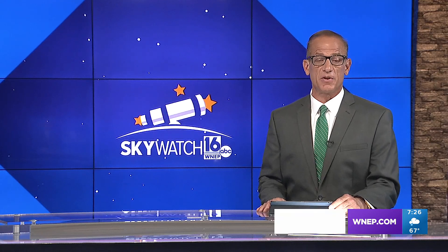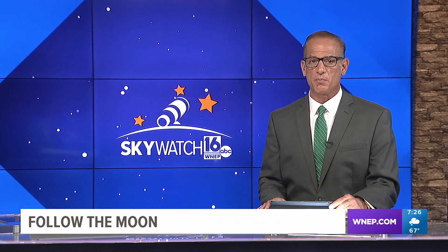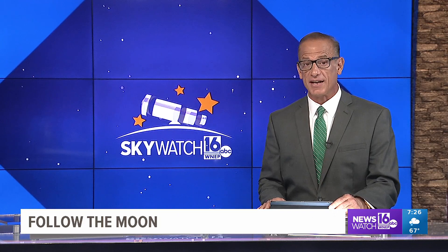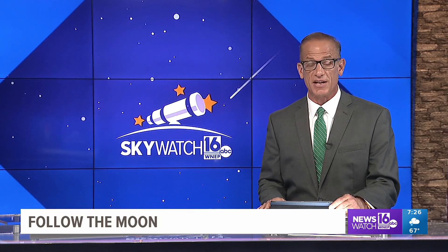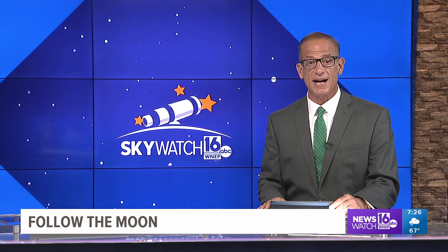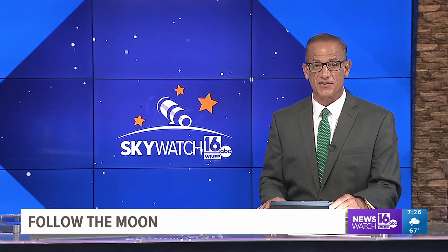Finally at 7, if a clearer view of the night sky is the most important thing for stargazing, the second most important is knowing where to look. Meteorologist John Hickey shows us how to use the moon as your guide in this week's Skywatch 16.